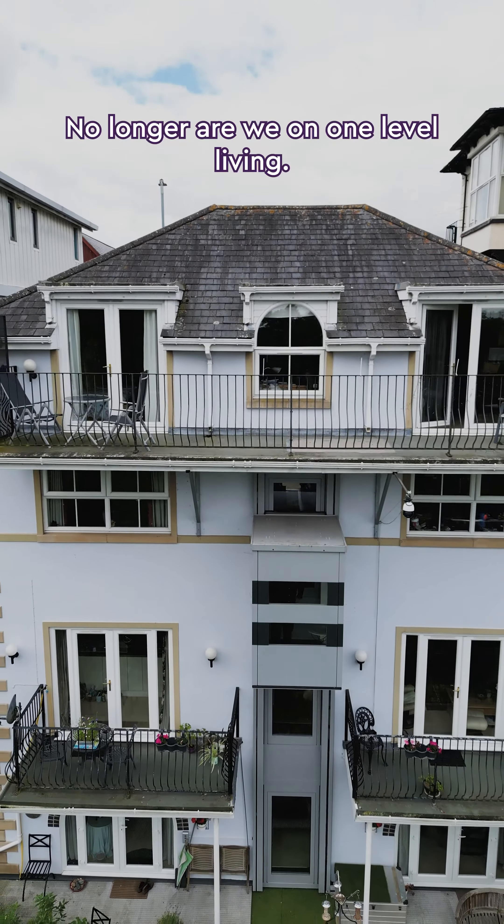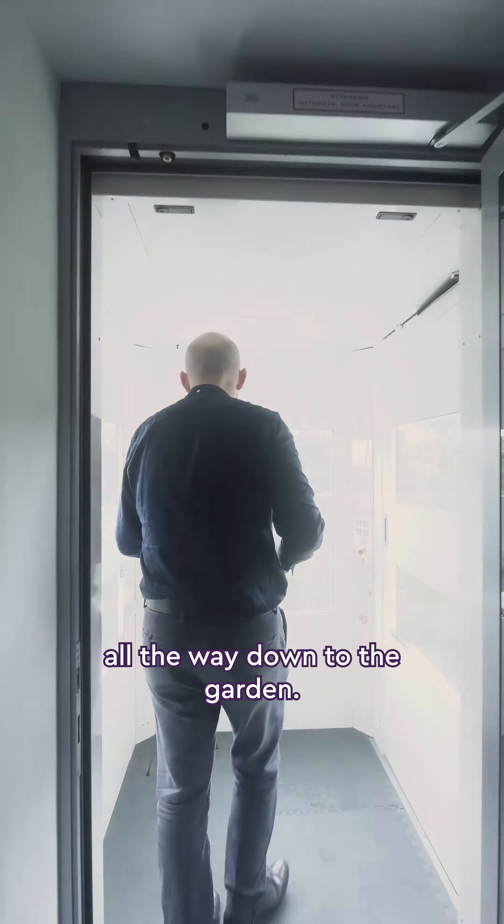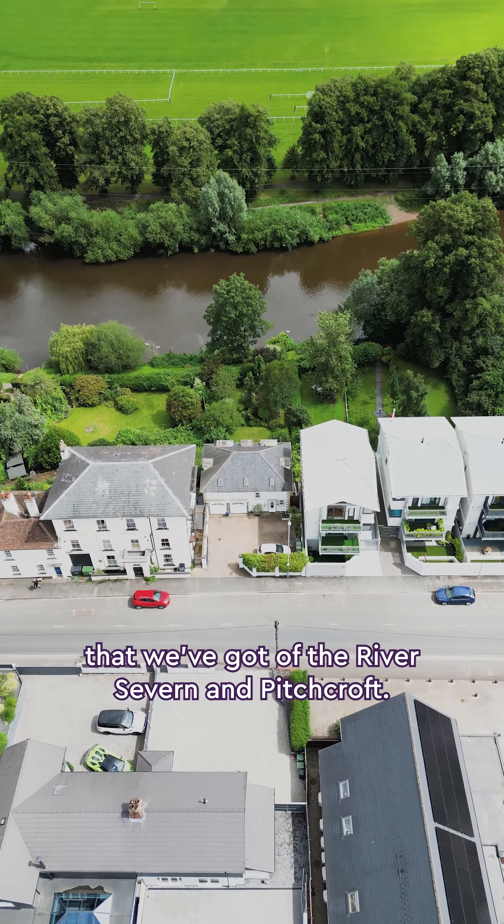No longer are we on one-level living — we can take the lift. This will take you from the garage all the way down to the garden. Let me take you in. I think you can appreciate the views we've got of the River Severn and Pitchcross.